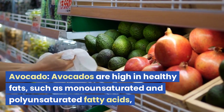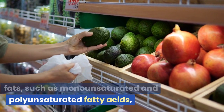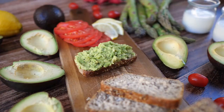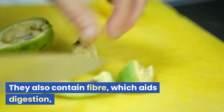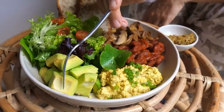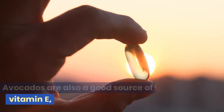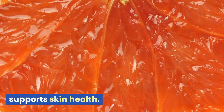Avocados are high in healthy fats, such as monounsaturated and polyunsaturated fatty acids, which benefit cardiovascular health. They also contain fiber, which aids digestion, and potassium, which helps regulate blood pressure. Avocados are also a good source of vitamin E, which has antioxidant properties and supports skin health.